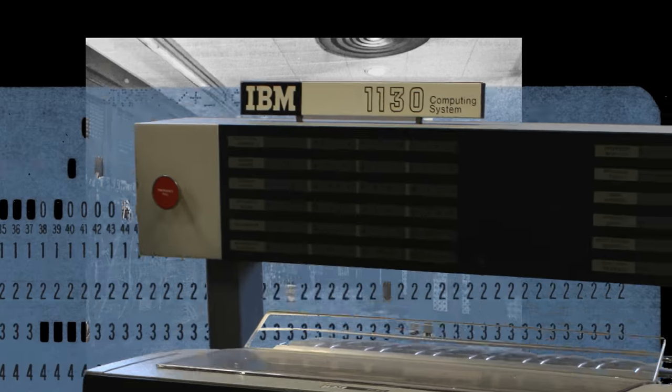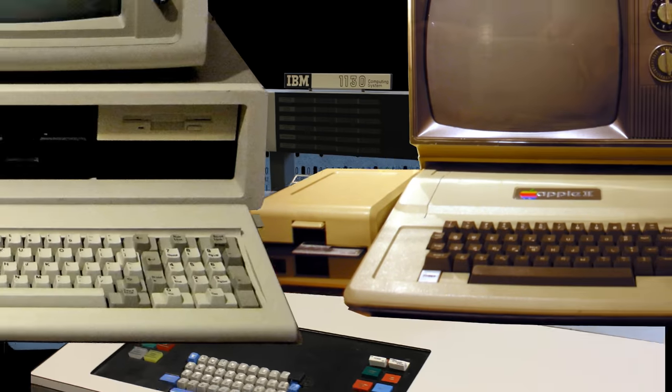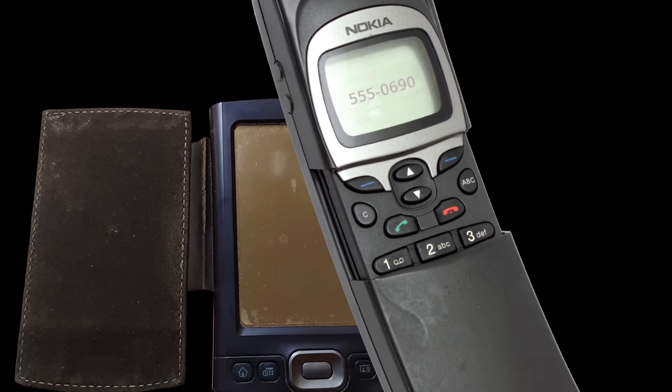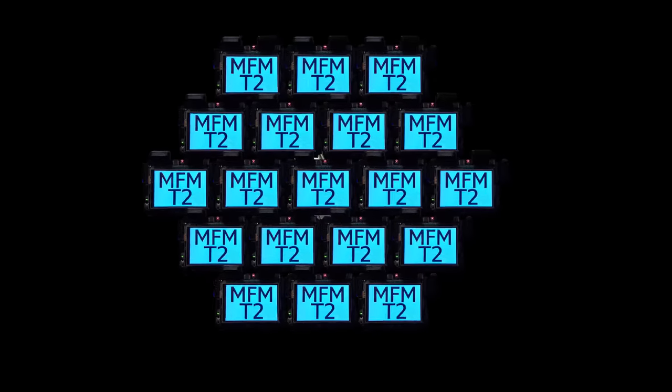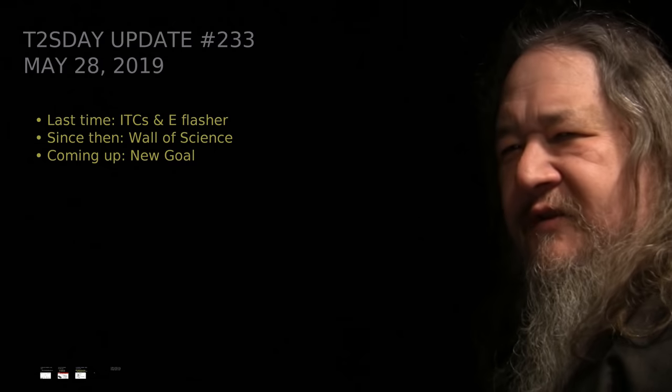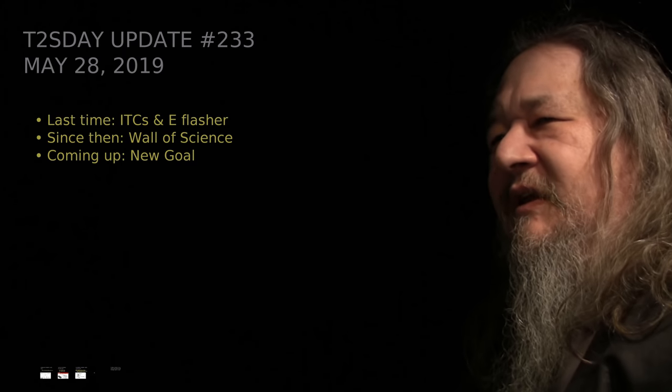Computers keep changing the world, but their power and safety is limited by their rigid design. The T2 Tile project works for bigger and safer computing using living systems principles. Follow our progress here on T2's Day Updates. This is the 34th T2's Day Update. Let's get into it.